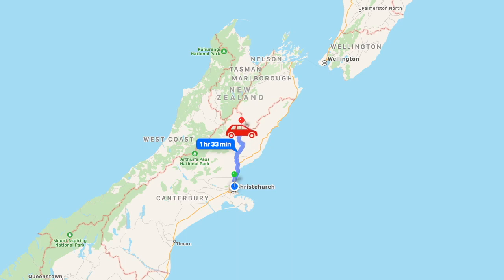So you're probably wondering where we're going today. We are going to a beautiful little place called Hanmer Springs. Hanmer Springs is about an hour and a half drive away from Christchurch and is known for having the most beautiful hot pools.